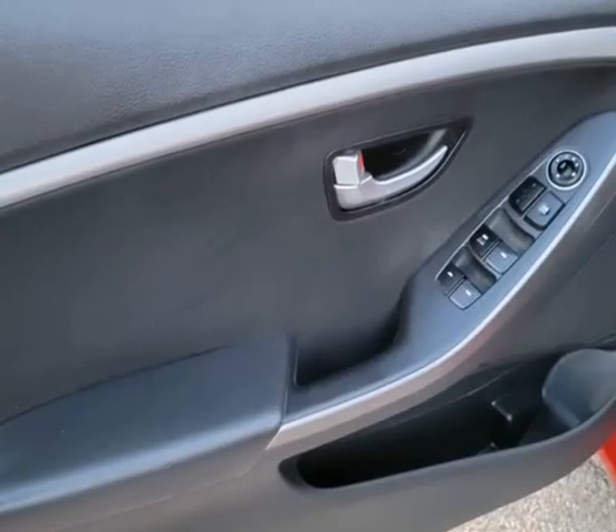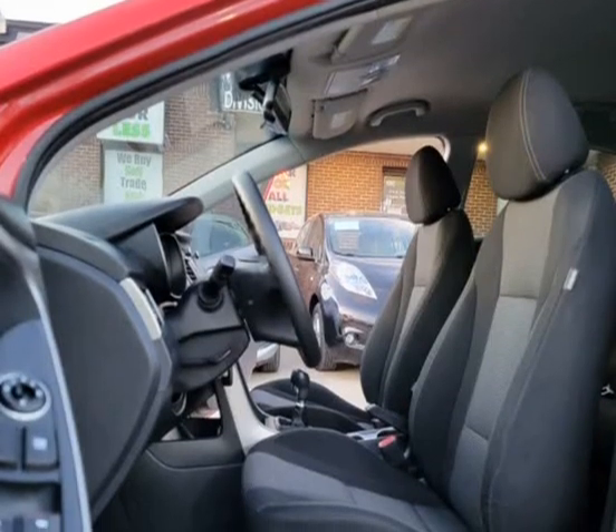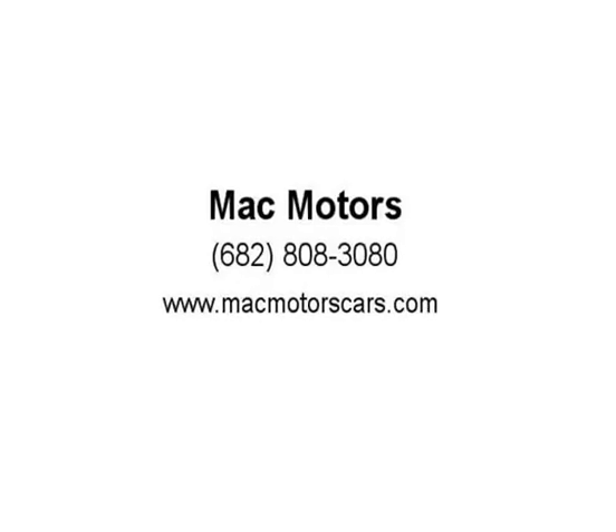You can get a free Carfax report for every vehicle within seconds when you visit www.macmotorscars.com. Visit us at macmotorscars.com.